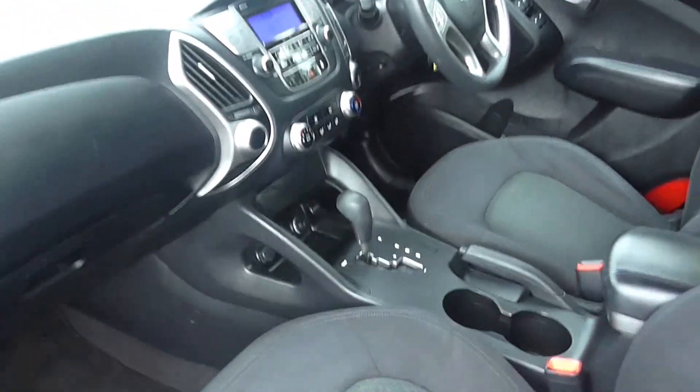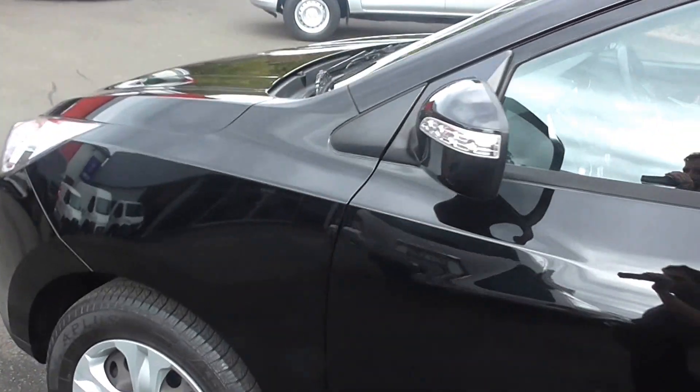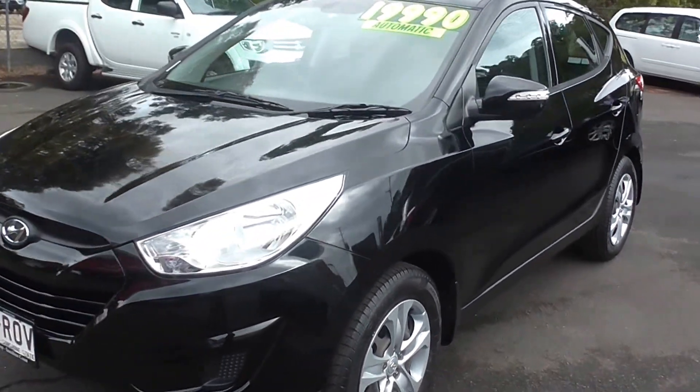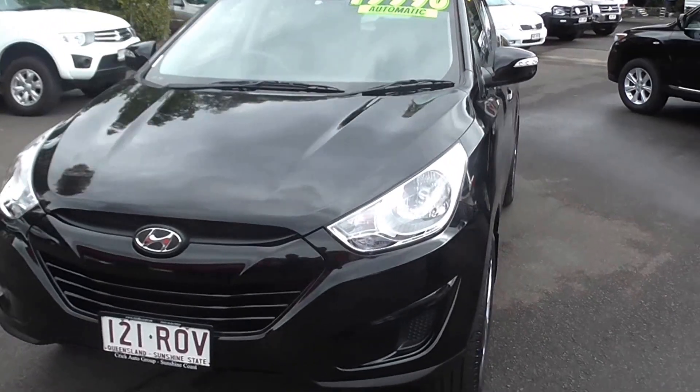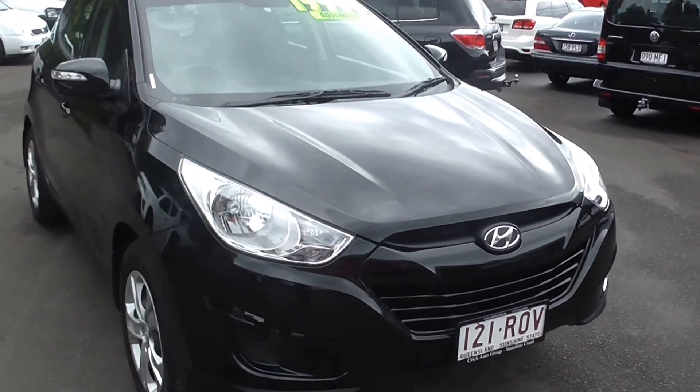Purchasing a car through Crix Nambour can be painless. We offer up to a six-year, 200,000k warranty and a three-day hand-back guarantee if you're not happy with the car. Terms and conditions apply, but rest assured we do stick to our word.